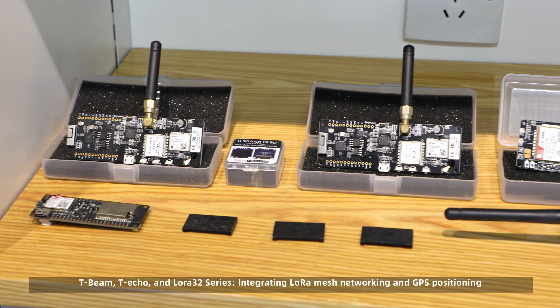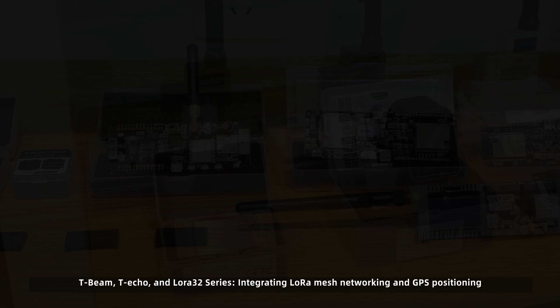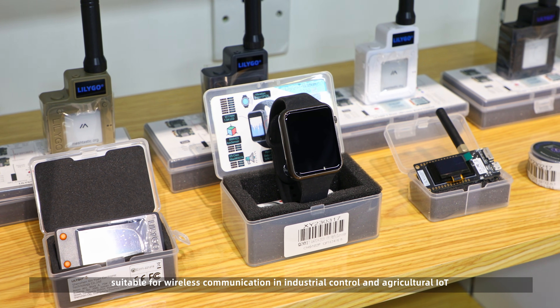T-Beam, T-Echo, and LoRa32 series integrate LoRa, mesh networking, and GPS positioning, suitable for wireless communication in industrial control and agricultural IoT.